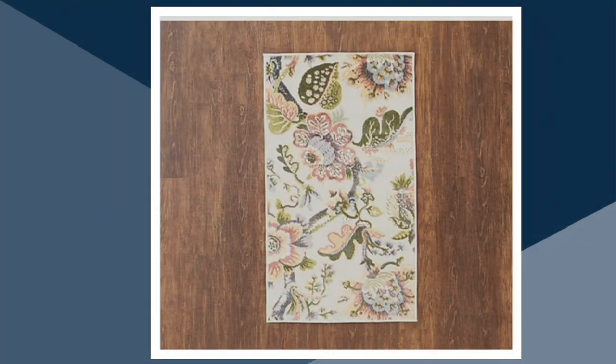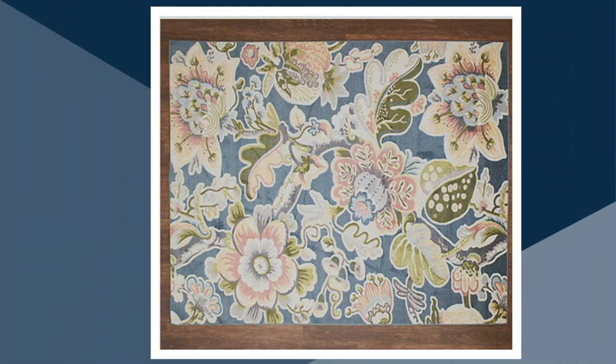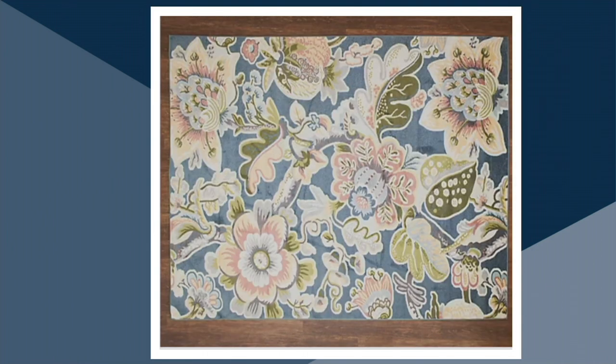The accent rug is clearance priced at $18.96. The runner is clearance priced at $28.96. The 5x7 is clearance priced at $59.96. And the 8x10 is clearance priced at $139.96. We have 300 remaining in each size, so grab your size while they're available. Thank you for watching Home Decor Solutions. Stay tuned — we've got a whole hour coming up of Lenovo computers. You might have a college student looking for a new computer. Thank you for watching.